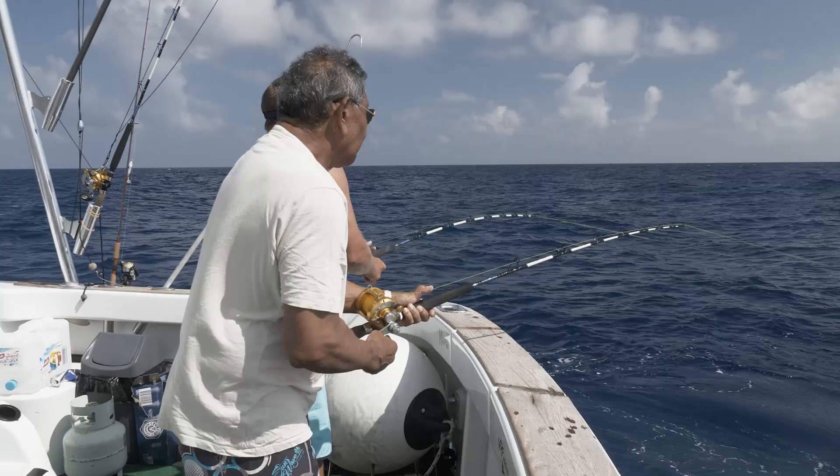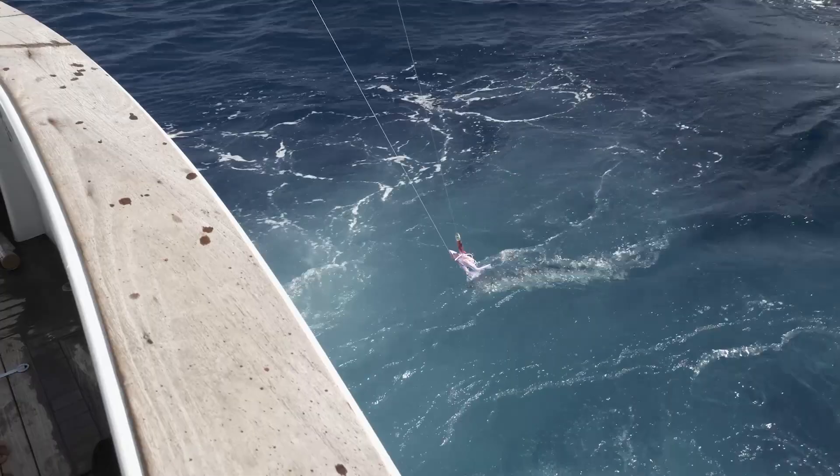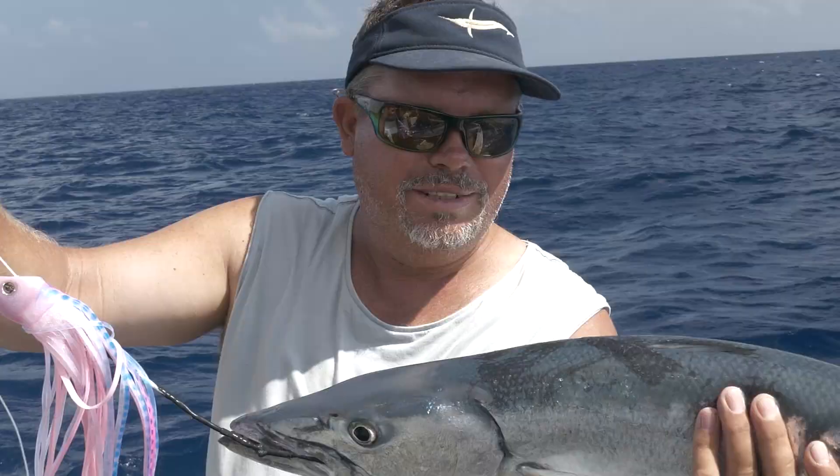Wizzy and Dennis threw a line in to catch some dinner.